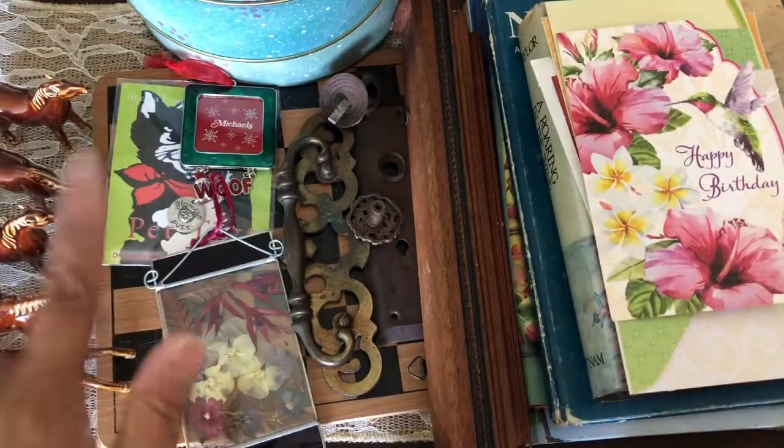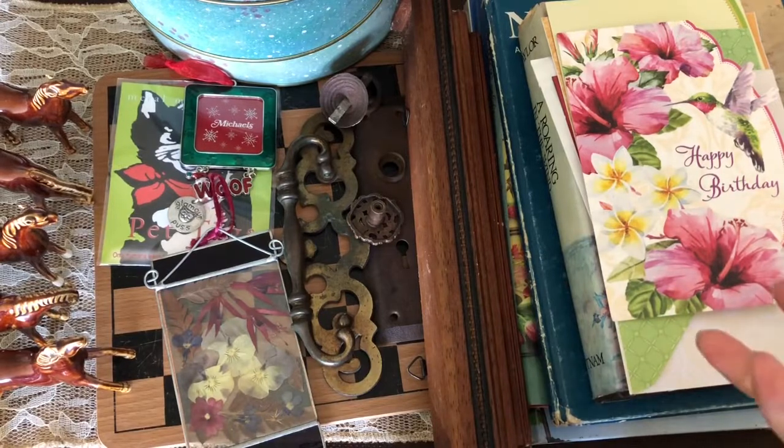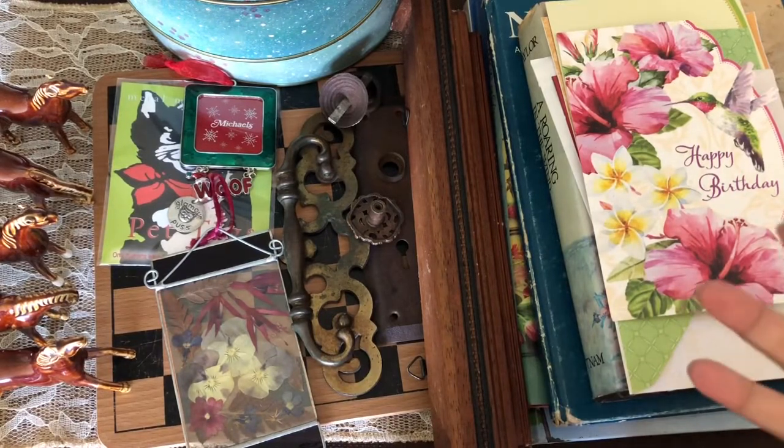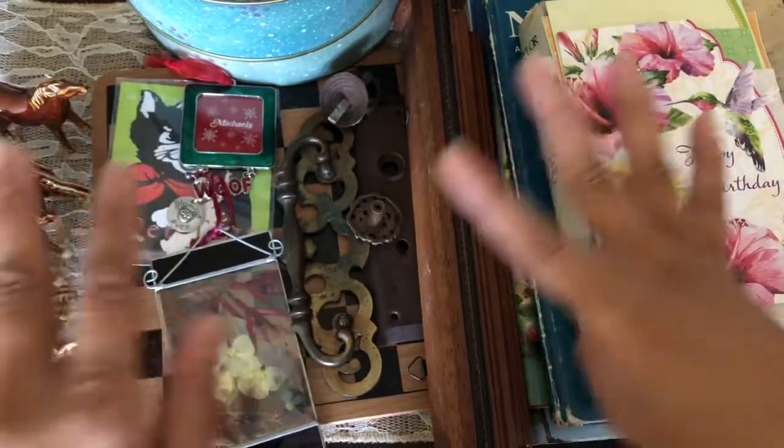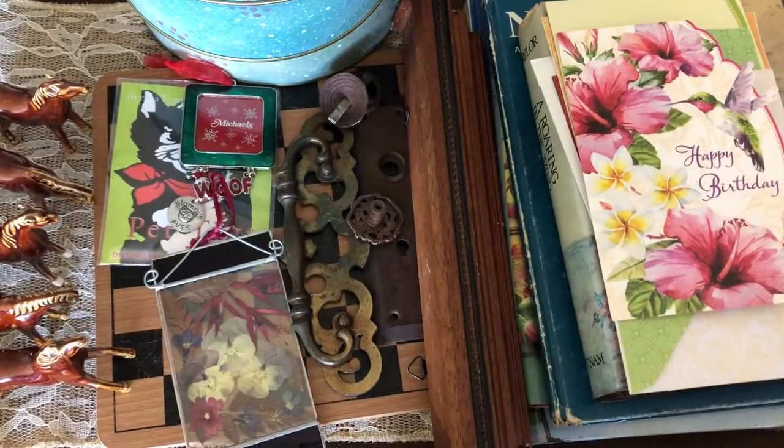Hello everybody, welcome back to my channel! Here we are at another thrift haul, number nine. I just moved my camera — it's Aloha here and I wanted to show you guys another haul from Wraps, our local thrift store.